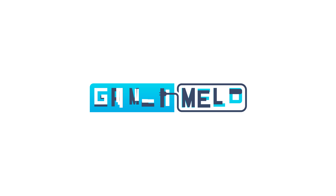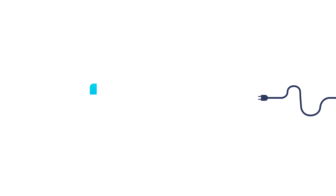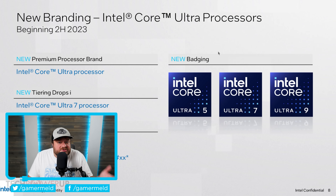Welcome everyone to Gamer Melt. It's news time and first up for today,